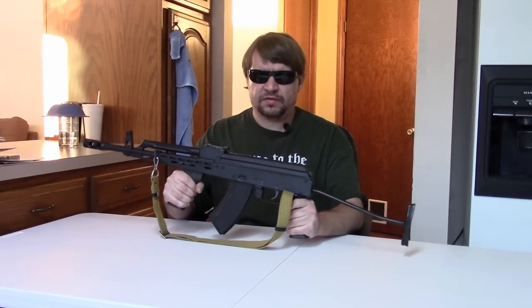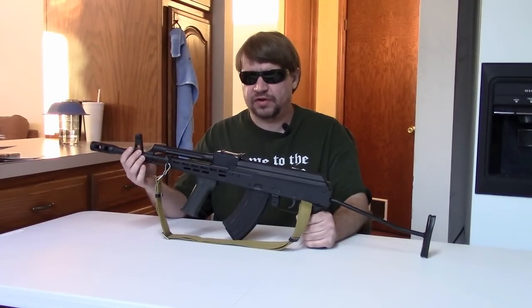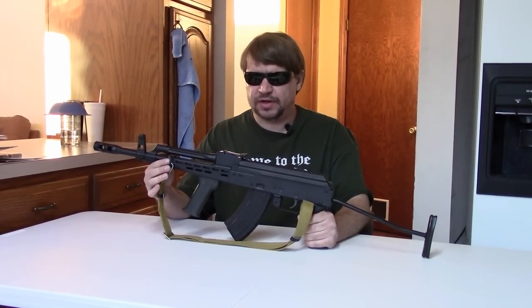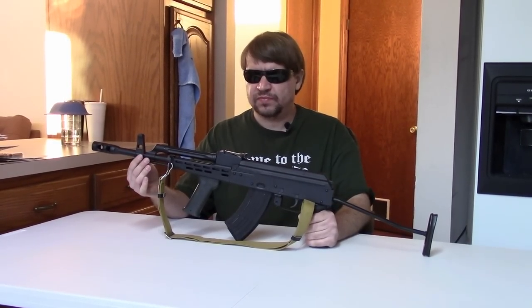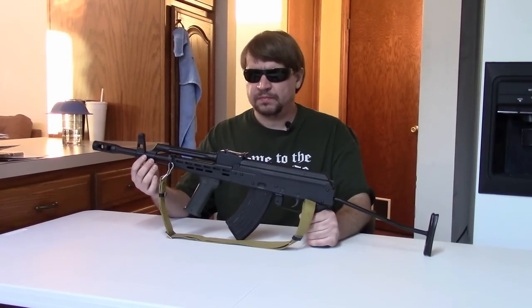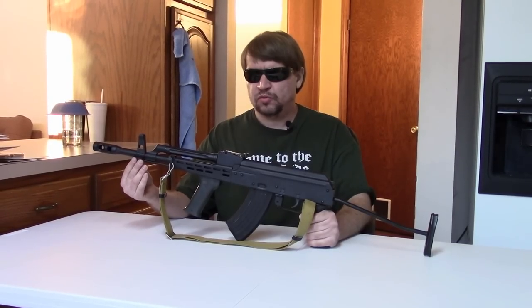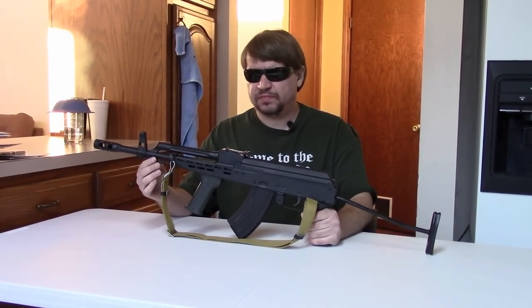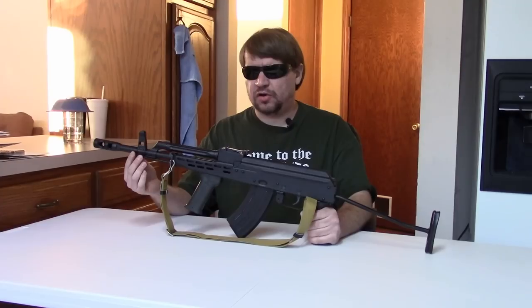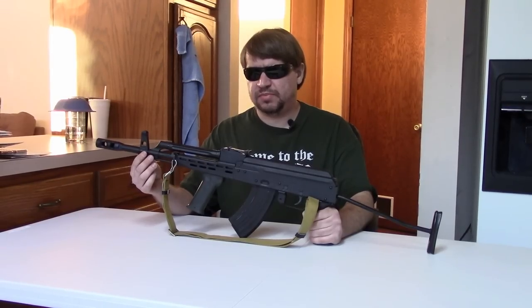The muzzle blast is present. For a history on the actual military AMD we have a separate video about that, so this is just about this particular semi-auto variant because it has an interesting history. These were sold for a couple of years by TGI — Tennessee Gun — with Centerfire Systems being really one of the major distributors. This is an all-Hungarian, all-FEG gun right down to the barrel.